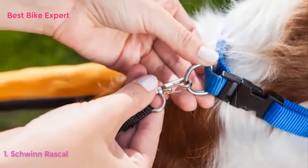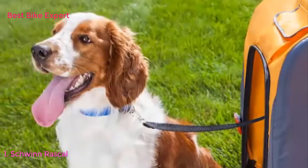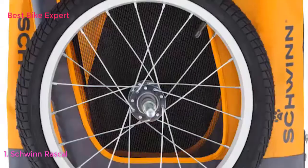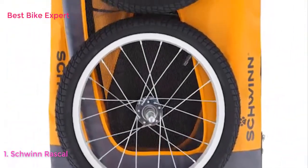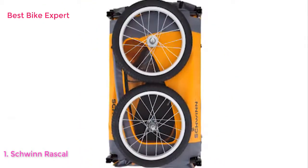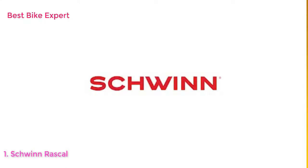An adjustable internal leash prevents your furry friend from jumping out of the trailer, and the included safety flag provides added visibility on the road. When the ride's over, the trailer's unique folding frame and quick-release wheels make it easy to store and transport. Enjoy the freedom of riding a Schwinn!